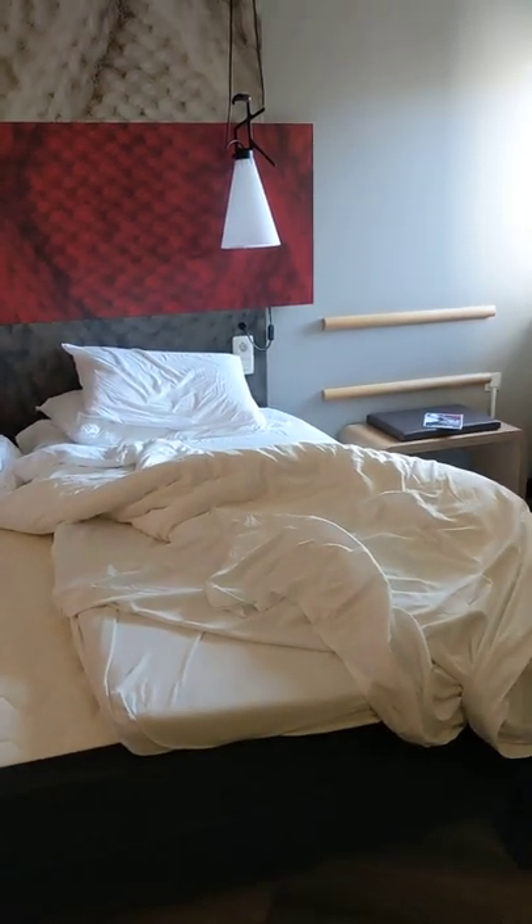This is the Ibis Hotel in Ghent. I don't think it's too bad value for money at £100 a night. Ghent is quite expensive.